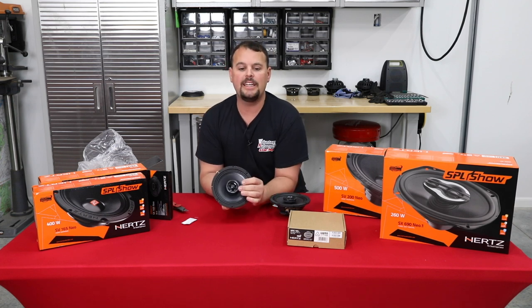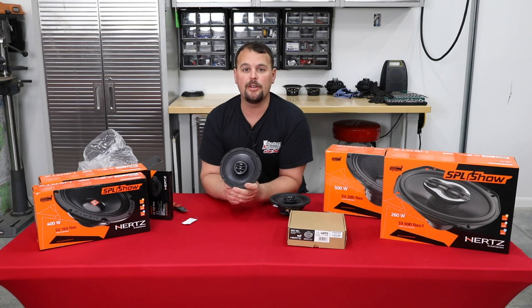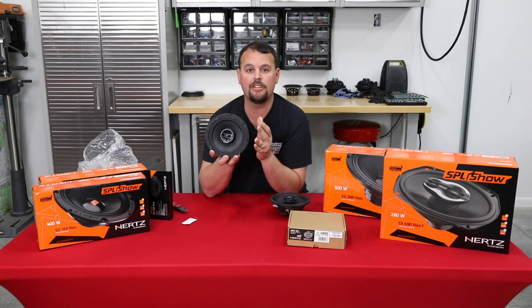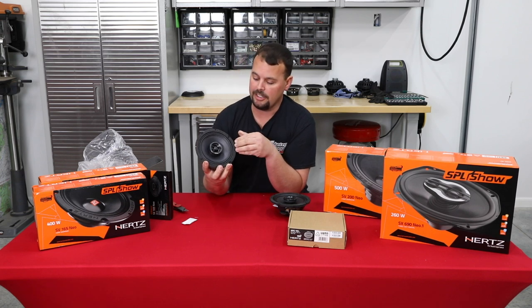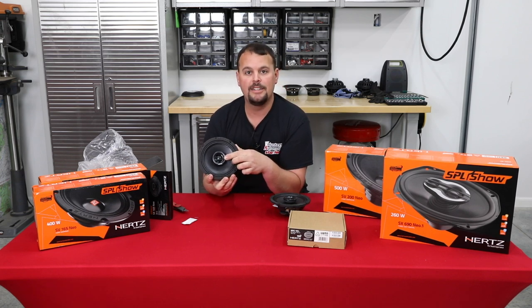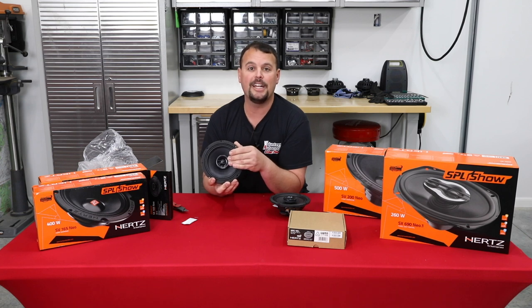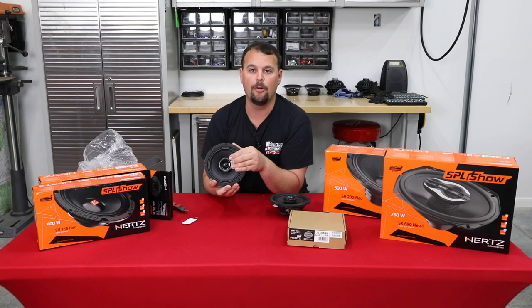They use a PEI dome tweeter — a hard dome tweeter, so it is very bright and very efficient. One really cool technology that most Harley speakers do not have: it has a resettable, solid-state tweeter protection circuit. If this tweeter gets too hot or receives a clipped signal that would normally blow it, it'll cut itself down automatically. When the correct signal is restored and it's cooled back down, it'll go back to working just like it did before.